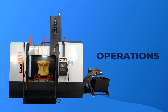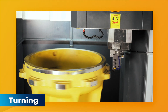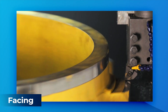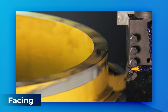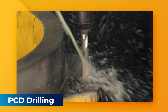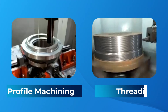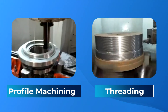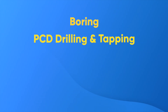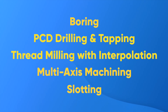Operations that can be carried out by the Jagdeep CNC Turnmill Center include: turning, facing, drilling and PCD drilling, profile machining, threading, boring, PCD drilling and tapping, threadmilling with interpolation, multi-axis machining, and slotting.